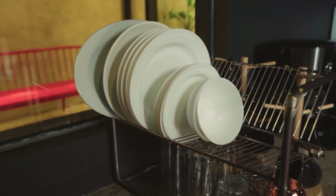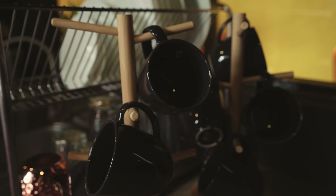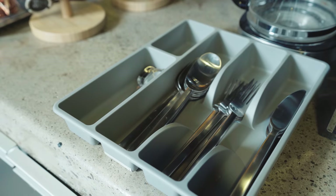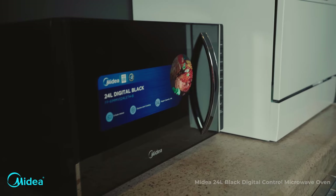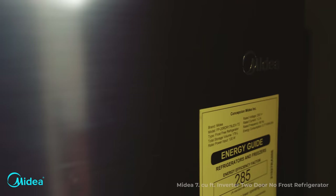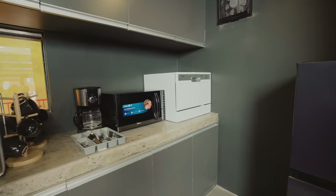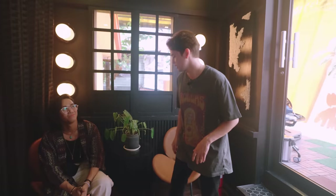Let's check out the pantry. Every office needs a decent pantry. This is where we store our food and everything. We've got plates, cups, utensils — everything by IKEA. And we've got our microwave, refrigerator, and dishwasher by Midea.